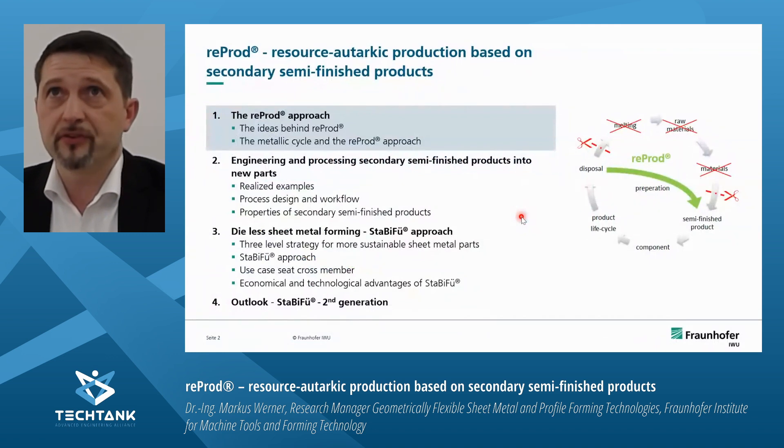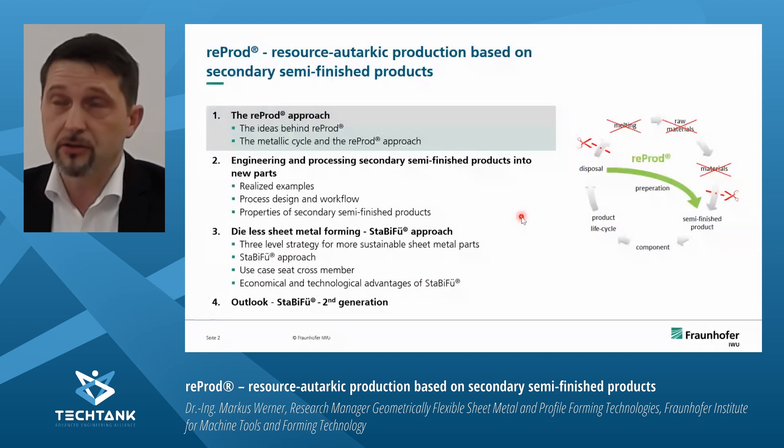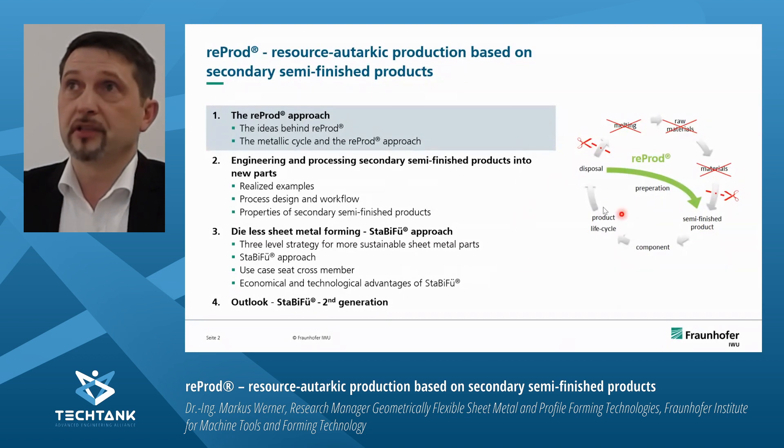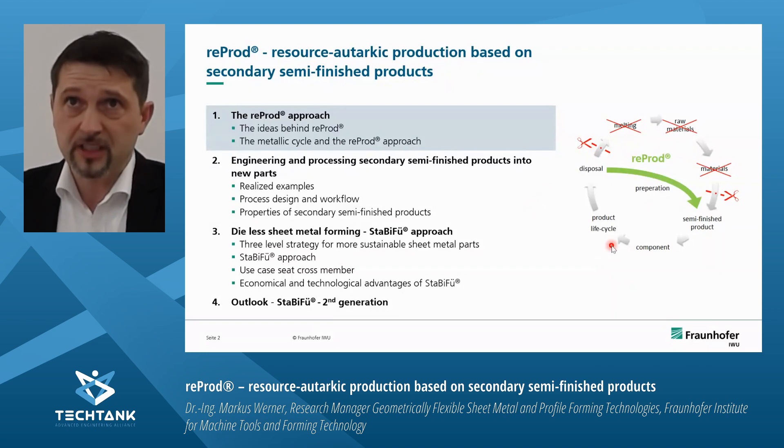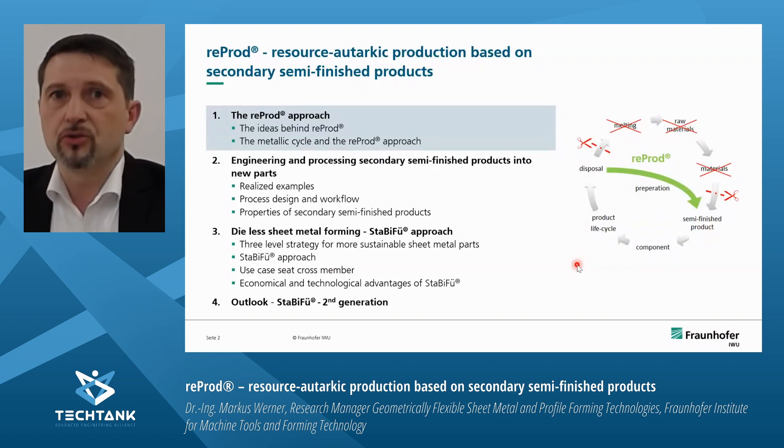The presentation is divided into four parts. I will talk about the ReProD approach, the ideas behind it, and will also show the metallic cycle as well as the potential of the ReProD approach. The second part is dedicated to engineering and processing of secondary semi-finished products into new parts. The third part will be on dyeless sheet metal forming — another way to reduce resources necessary to produce sheet metal parts, which we call the StarB3 approach. At the end I will conclude with an outlook to the StarB3 second generation.